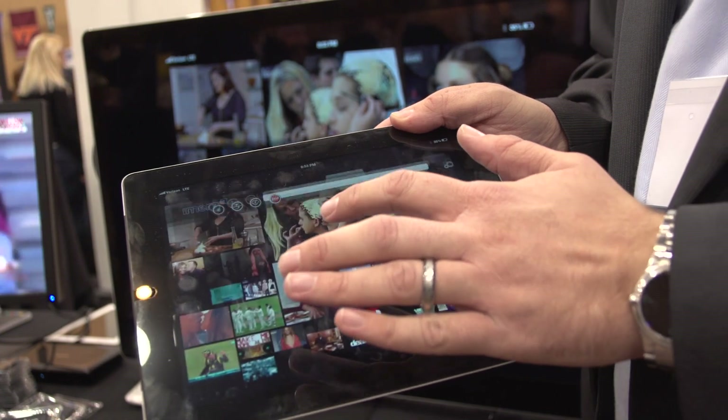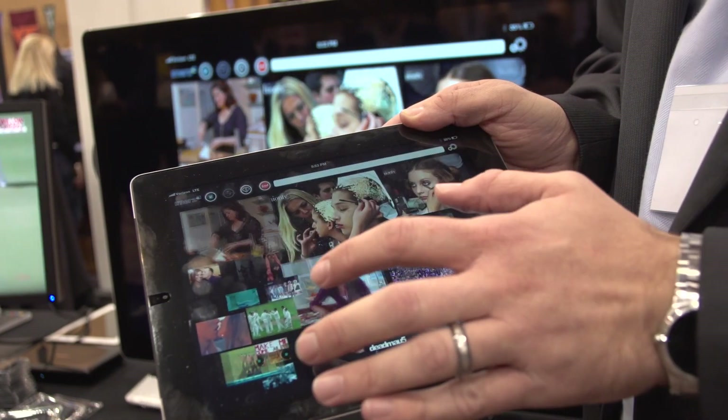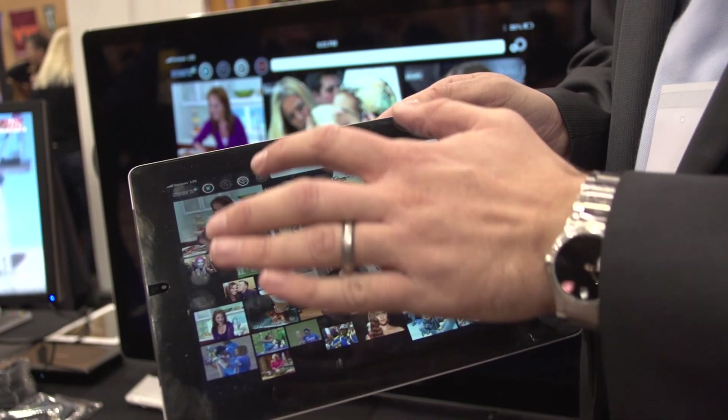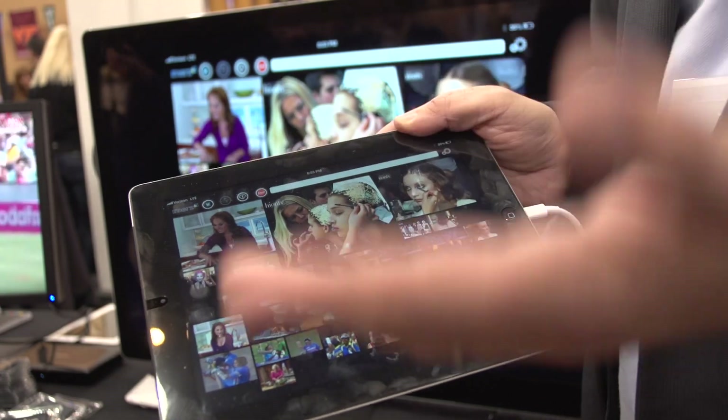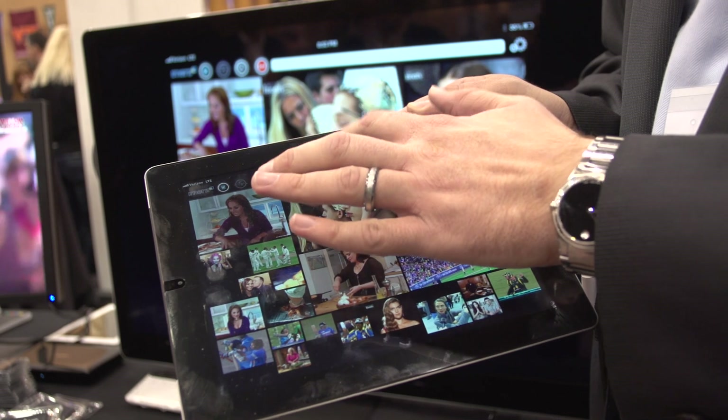You can come in here and, using our visual search, select which channels you want to watch — whether you want to watch music videos, Food Network, or things like that. You can also come in here and search for keywords for content you may want to watch.